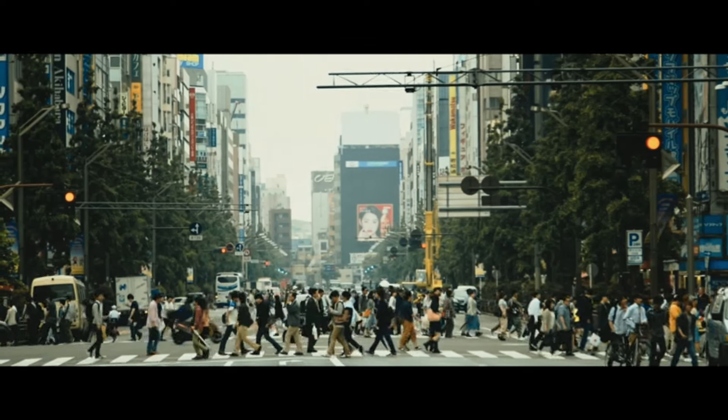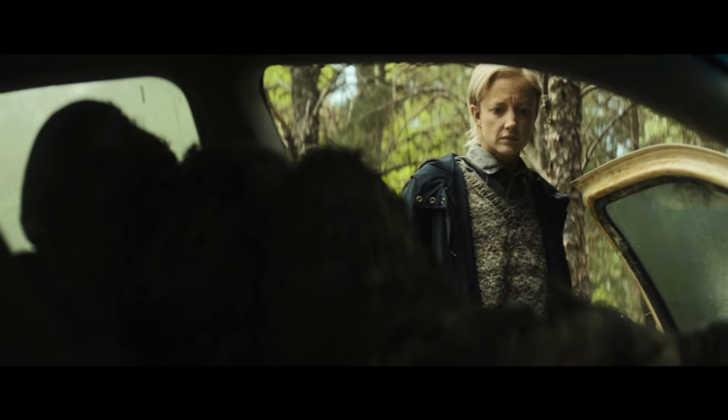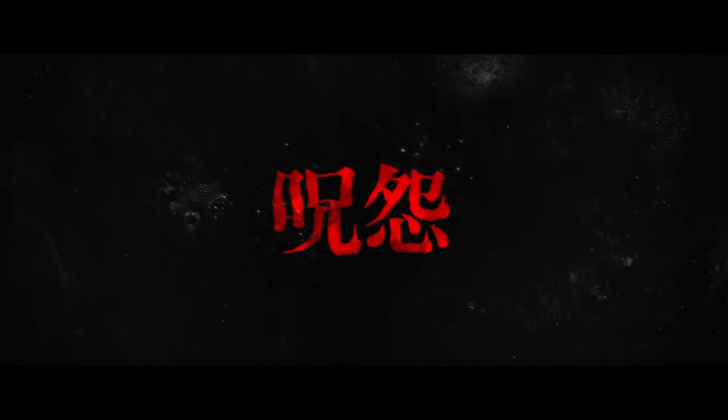Ladies and gentlemen, welcome to The Horror Mind, where we talk about mysteries, thrillers, and horror movies. My name is Vic Shai, and in this video, I'll be covering the latest entry in the American Grudge series, The Grudge 2020.